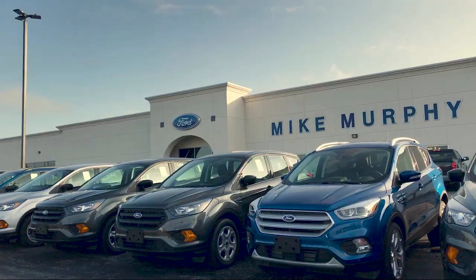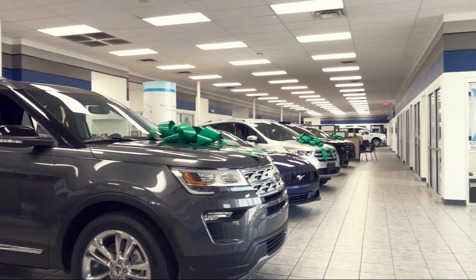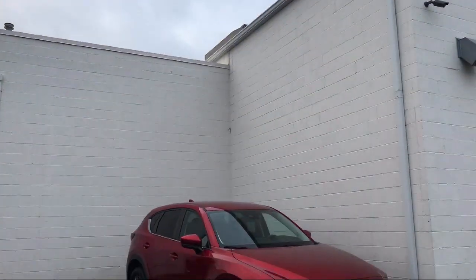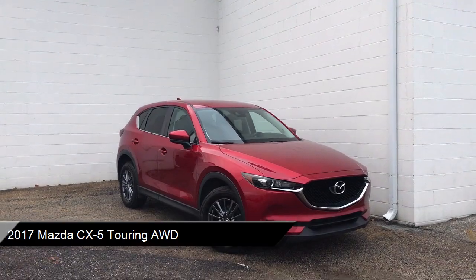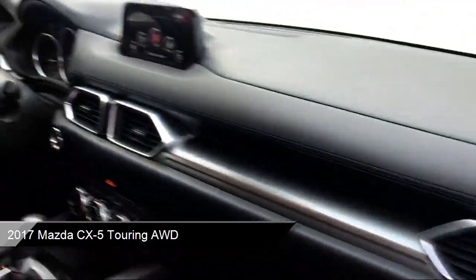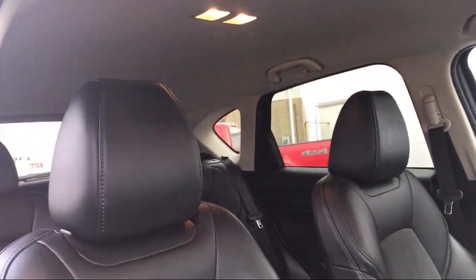Welcome to Mike Murphy Ford, your premier destination for purchasing a vehicle. Here's a look at one of our great vehicles from our inventory, and it comes equipped with Smart Device Integration, Premium Synthetic Seats, Rear View Camera, and Split Pull-Down Rear Seat.